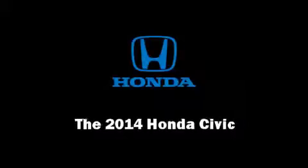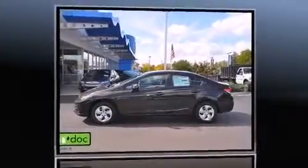Introducing the 2014 Honda Civic. This four-door, five-passenger sedan provides a satisfying ride for all passengers.